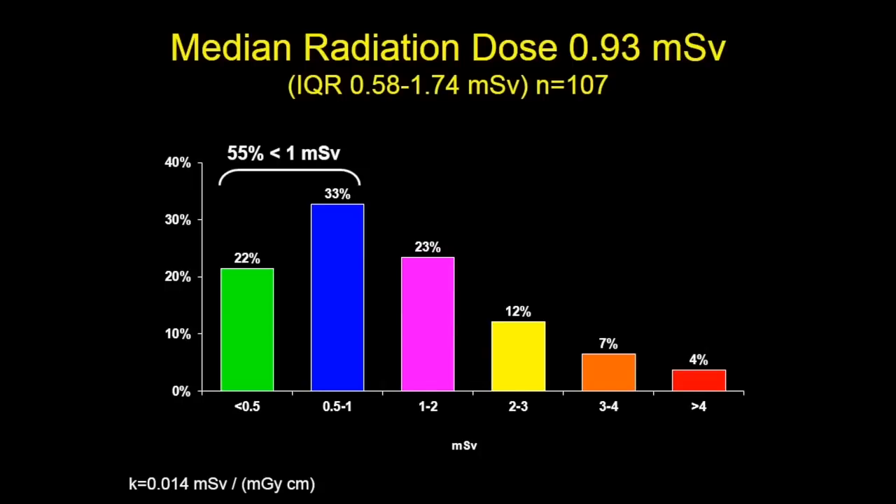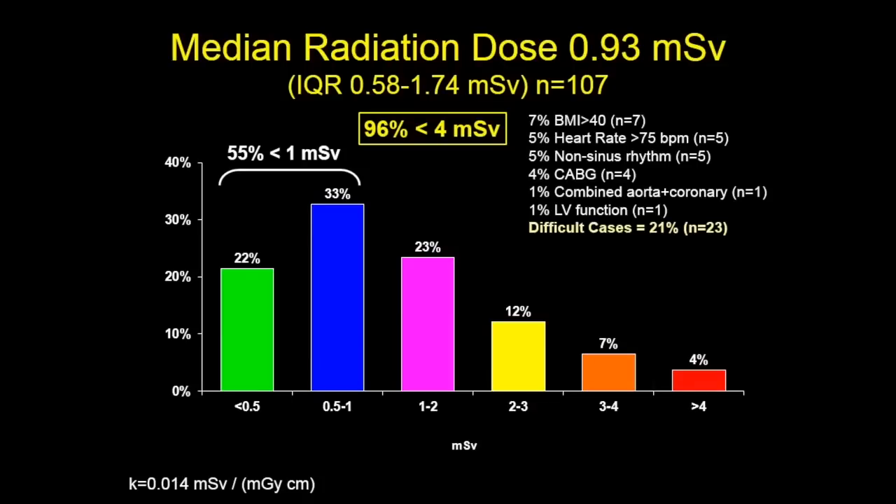More than half of the scans — 55% — were sub-millisievert. And I have to remind you this was all-comers: people who were obese, people with fast heart rates, people with arrhythmias, people with bypass surgeries, cases where we had to do both LV function and coronary evaluations. No one was excluded.